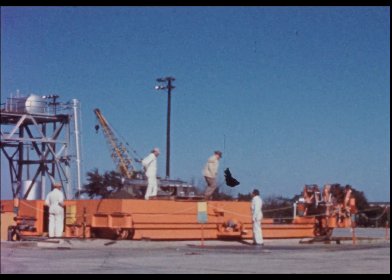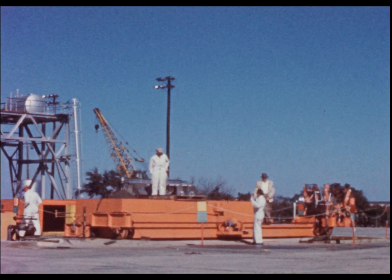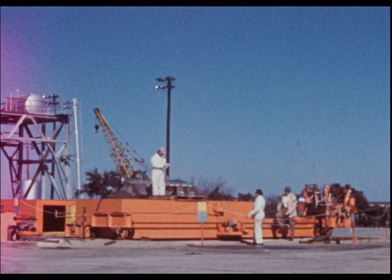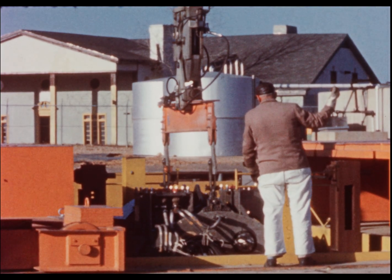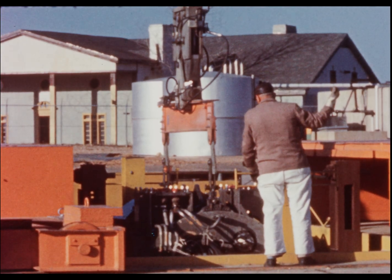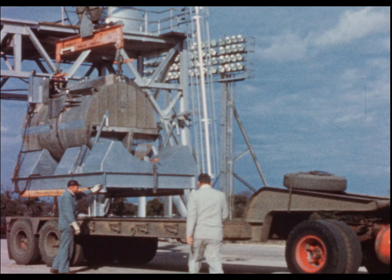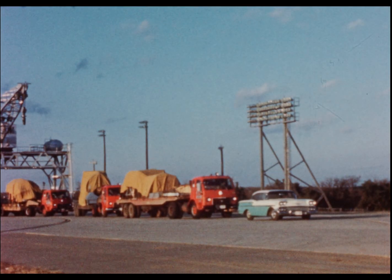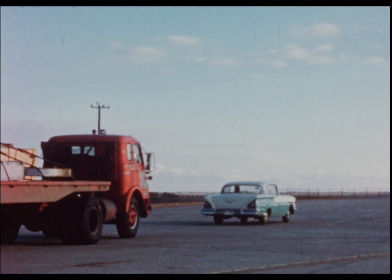The ASTR normally was housed in a loading pit, from which it was remotely installed in the NTA. Following a final checkout of the modified control system, the 35,000-pound reactor was removed from the loading pit and readied for its cross-country trip. A truck convoy was assembled to carry all the equipment from Fort Worth to the Oak Ridge site.